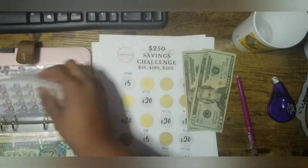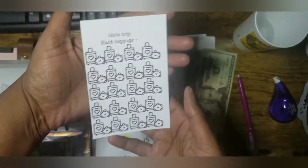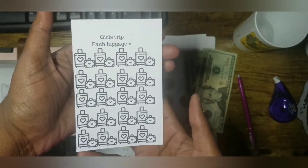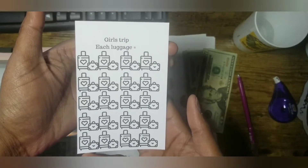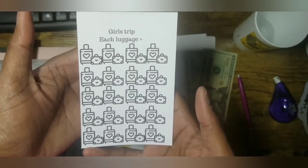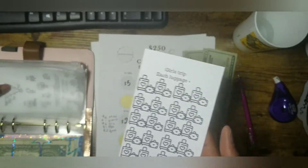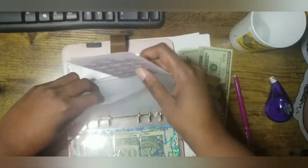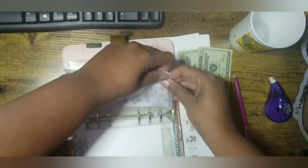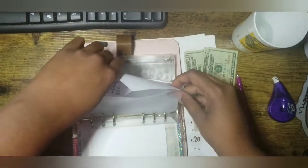The first thing is this here — my friends are talking about going somewhere next year. Like I told y'all before, it may happen, it may not. I'm on the end with it not happening, but we'll see. So I came up with this Girls Trip challenge, and it shows each luggage equals a certain amount. It fits right here in my A6 pouch. I also finally printed the one from Brianna, and that's to save for Christmas.